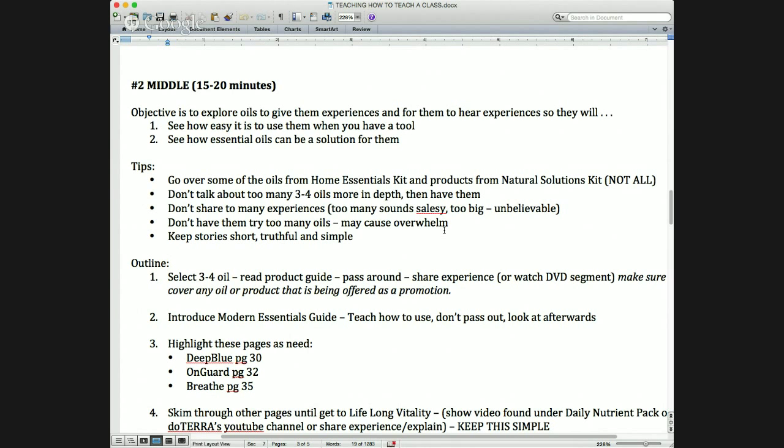I don't go into too much depth. I'll generally select three or four oils, and I might have just recently had an experience with something. One class I taught, I had just been in an accident and my neck hurt, so I was sharing about using Past Tense — I had it right there on my neck. It was great for helping my neck feel better.